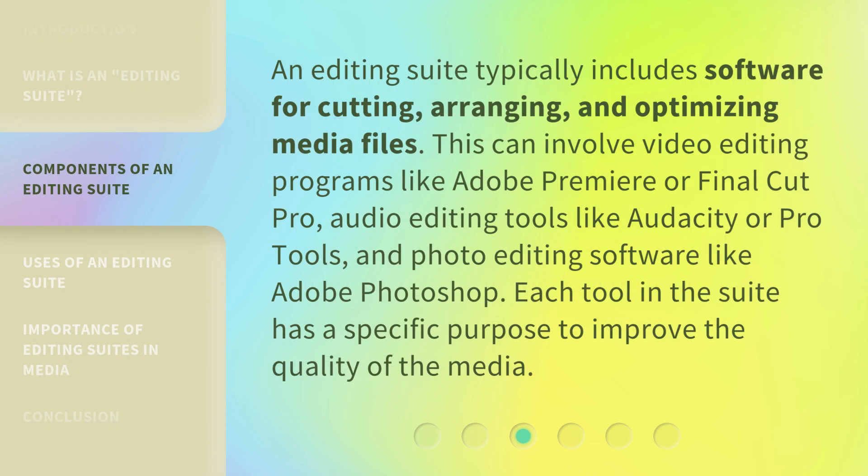An editing suite typically includes software for cutting, arranging, and optimizing media files. This can involve video editing programs like Adobe Premiere or Final Cut Pro, audio editing tools like Audacity or Pro Tools, and photo editing software like Adobe Photoshop. Each tool in the suite has a specific purpose to improve the quality of the media.